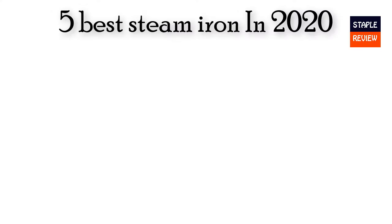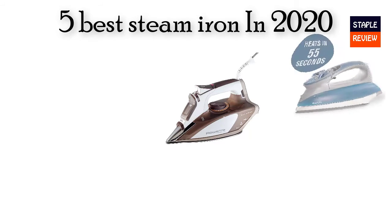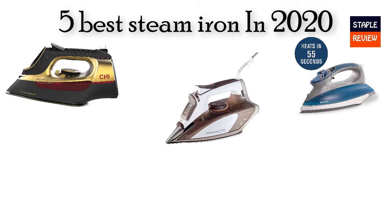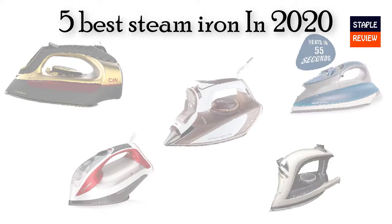The modern iron is sleek. The 5 best steam irons in the present time — we are going to check out the 5 best steam iron quality this year. This list is my personal opinion. I try to list these best products on their price, quality, durability, and many more.